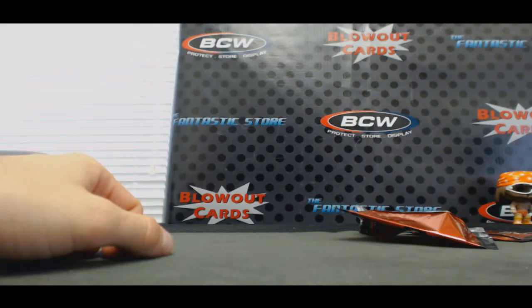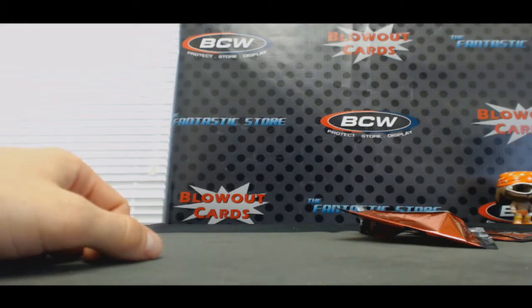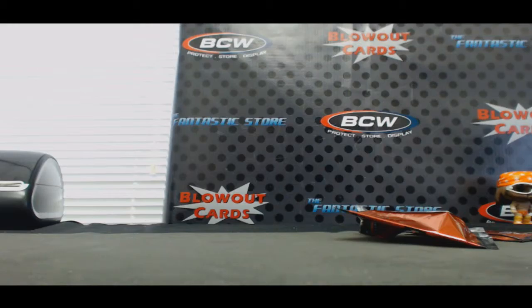All right guys, let me get these randoms set up here — we got four total to do. I appreciate it. I'll also check the Pippens to double check who those go to. Appreciate it guys, I'll get it packed up and out as soon as I can.